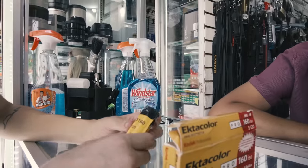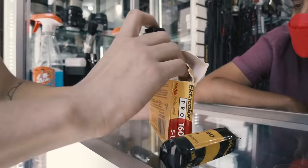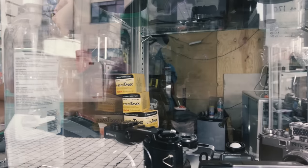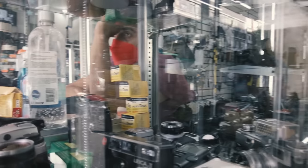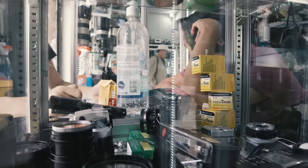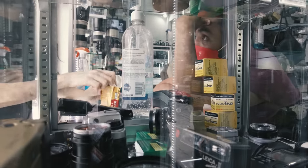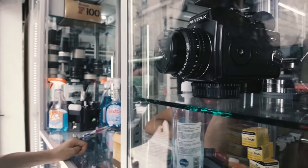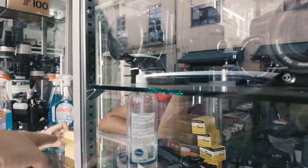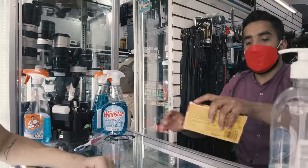I ended up buying two rolls of the Ektacolor Pro 160. Even though it wasn't really cheap, it was still the cheapest option we could find that day. I'm not going to shoot this film in this episode because the video would get too long — there was much more camera shopping involved than I expected. So look forward to the shooting in the next episode. I also ended up buying a film camera at this shop a couple of days later, which you'll see in a future episode — I had no plans to buy it, but I just had to get it.